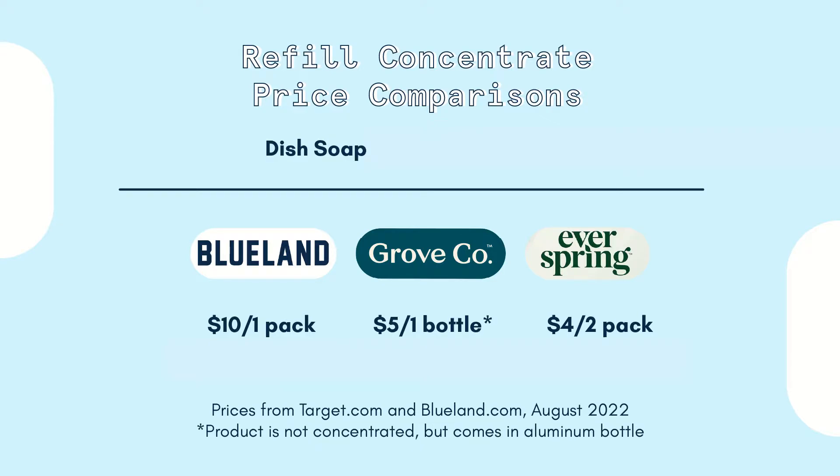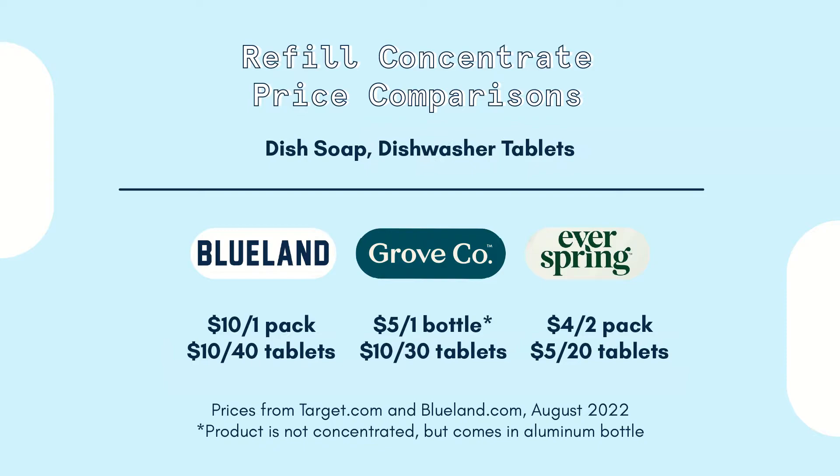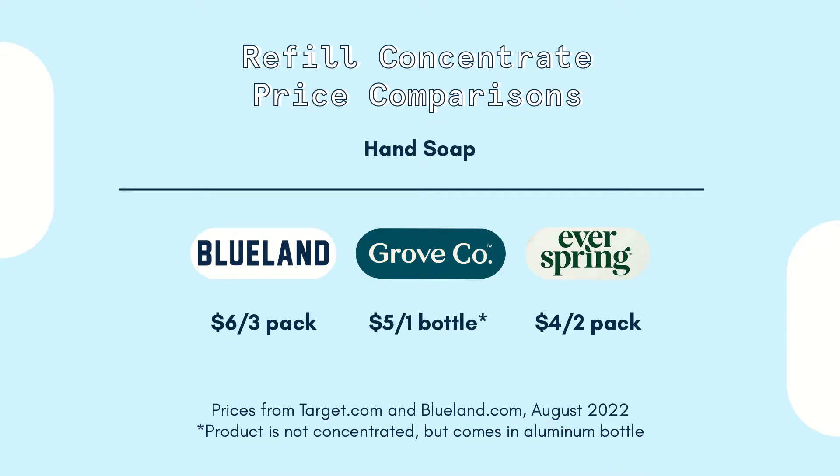For the dishwasher price, Blueland is a little bit more than Grove Co. and Everspring, but I really do think that's because in the refill packet they give you a lot of product. With the dishwasher tablets, it seems to be more on the same end as Everspring in pricing. The reason Grove Co. is asterisked for its dishwasher soap is because it doesn't have a concentrate form — it just comes with the solution in an aluminum bottle. For the hand soap, I actually feel like Blueland has an edge here. Grove Co. is also asterisked because it doesn't have a concentrate form, but does have a bottle of the solution in an aluminum bottle.